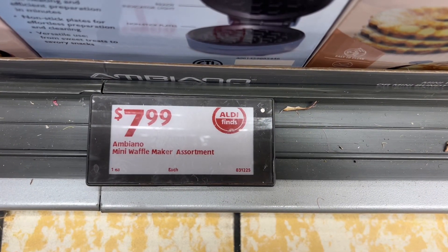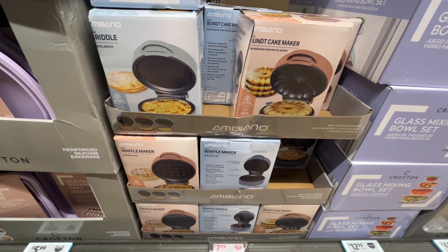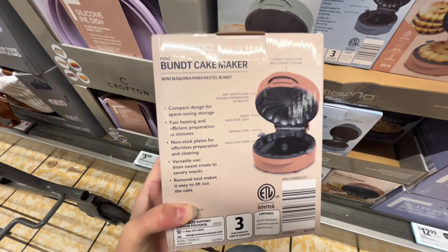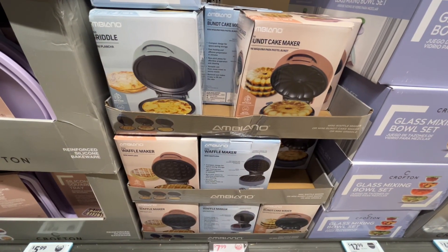This is the Ambiano mini waffle maker assortment for $7.99. There's a choice between a griddle, a waffle maker, and a Bundt cake maker. They have a compact design for space-saving storage and have nonstick plates for easy cleaning. Similar brands are around $12 at Macy's.